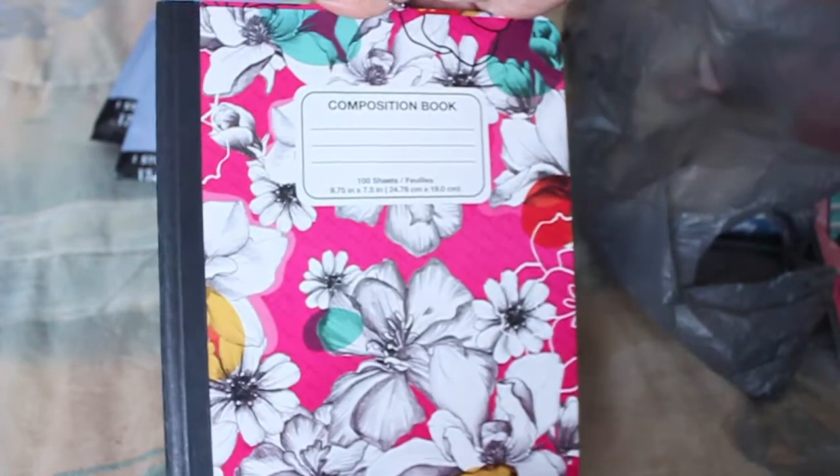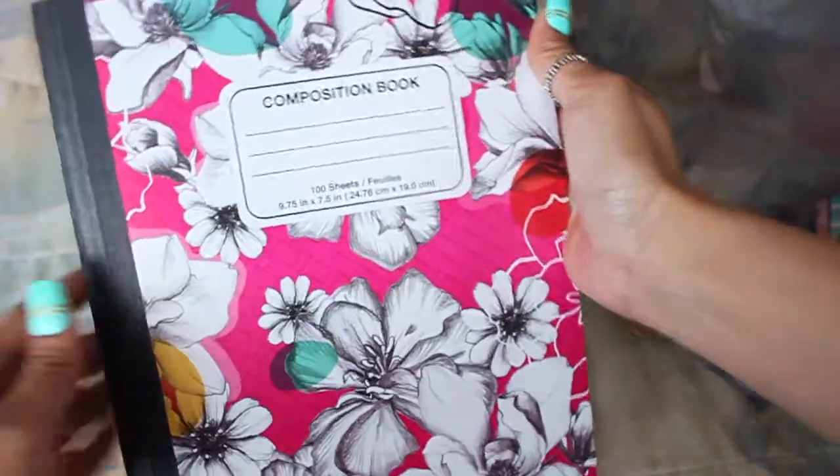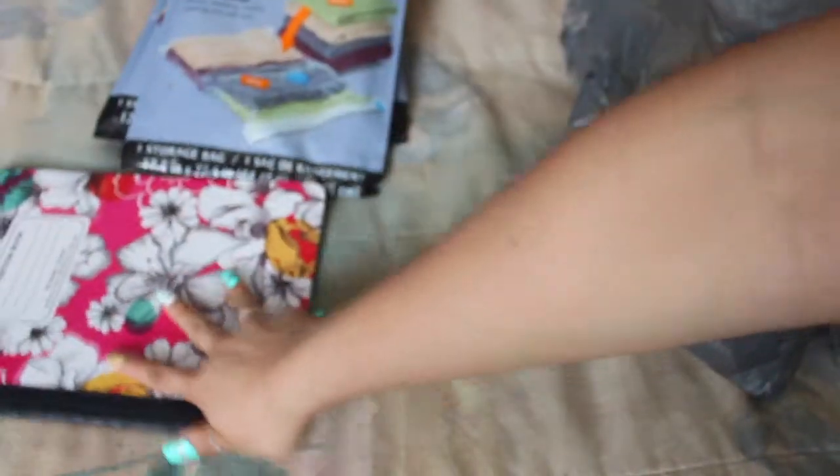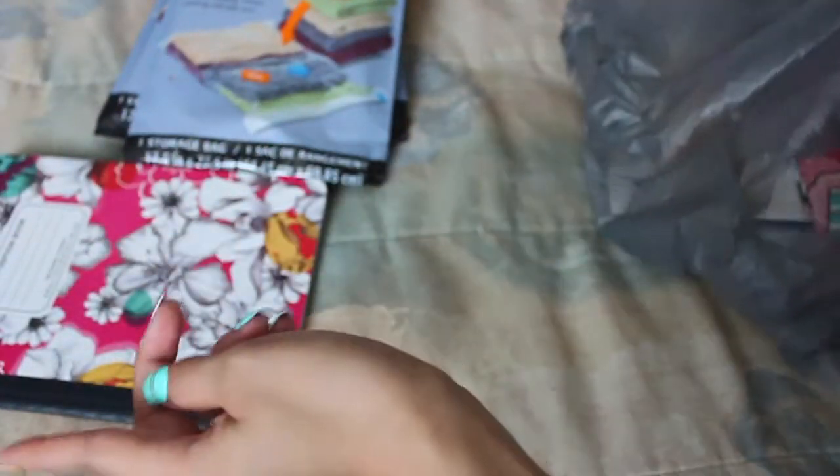Then I also picked up this cute notebook, and it is a gorgeous floral design. It's just a regular composition notebook. I think, is this College Ruled? It doesn't say, but I don't think so, because College Ruled is the skinnier spaces. And I thought if I don't use it, I'm probably going to keep it for a giveaway.